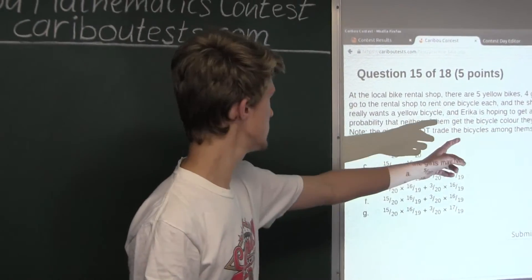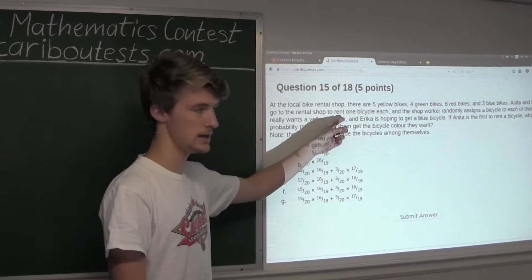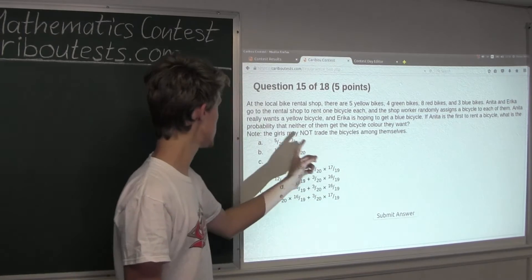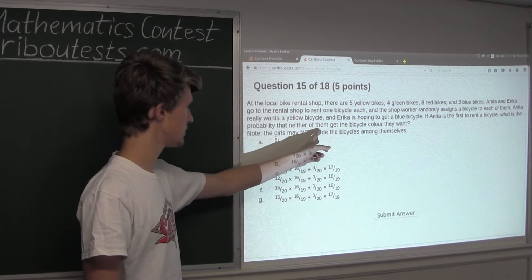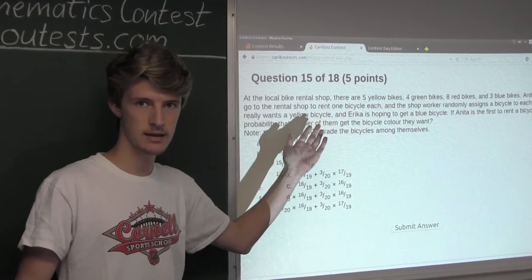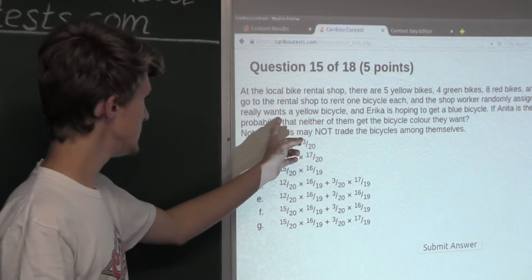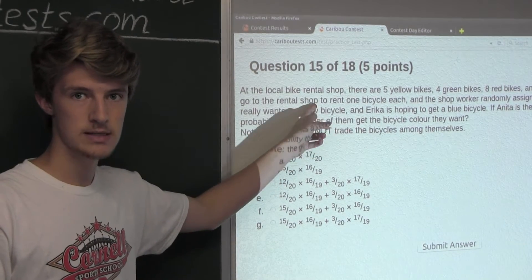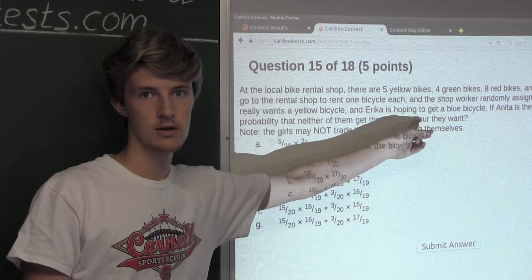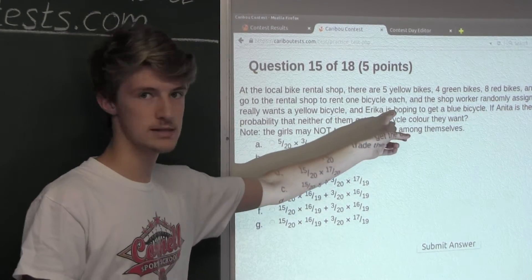So from the question, Anita really wants a yellow bicycle and Erica wants a blue bicycle. It asks: what is the probability that neither of them gets the bicycle color they want? In other words, what is the probability that Anita does not get a yellow bicycle and Erica does not get a blue bicycle? So it's asking for both of these events to happen.